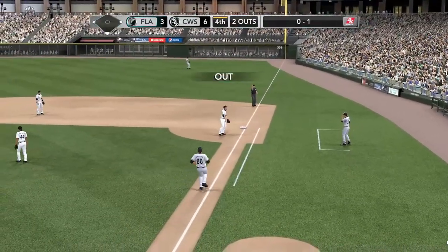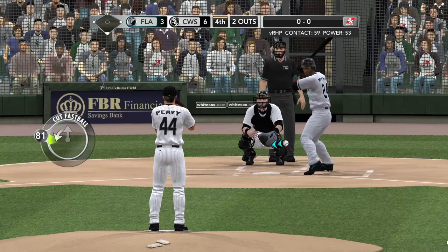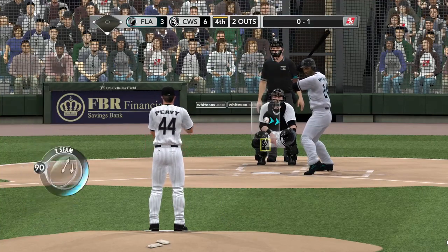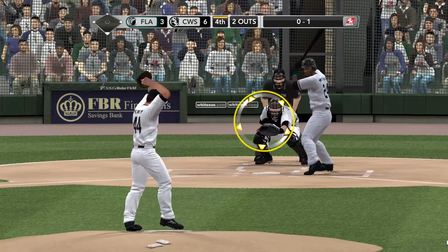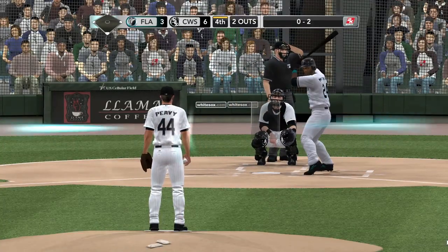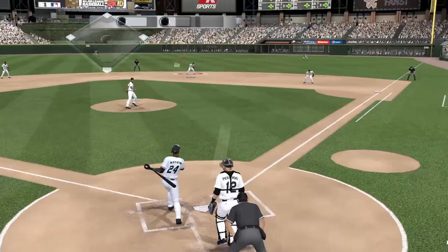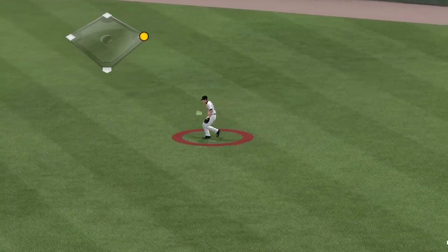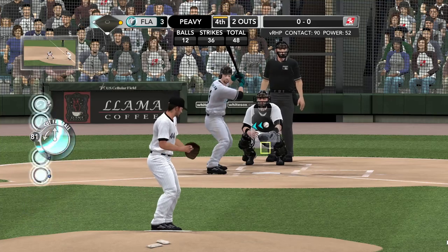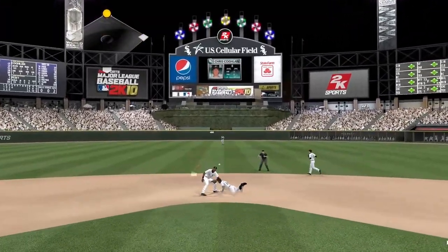Swung on, a ground ball at first — he steps on first, that's the second out. It's Maben at the plate — nothing in two at-bats against the White Sox. At the belt, Peavy kicks and throws — there's a swing and a miss behind on one. Maven makes contact — that is fouled off. Swung on, lined softly towards right center — and in there, he's two for three today. And that'll bring Chris Coghlan up. This guy's always a threat to go — he steals a lot of bases, so they're going to have to keep a close eye on him. There he goes towards second — he is safe at second base.